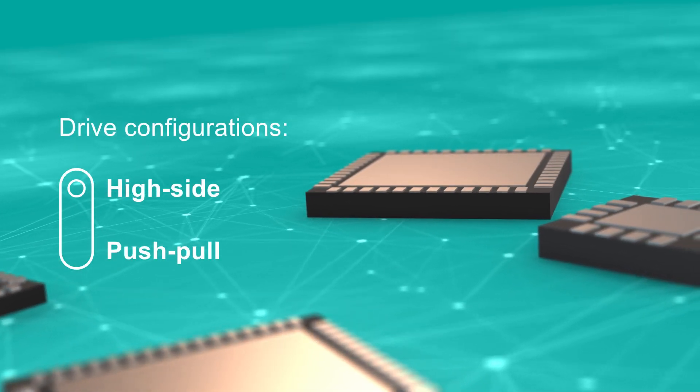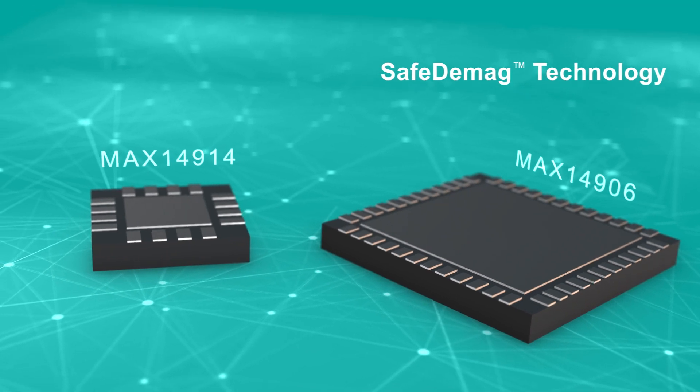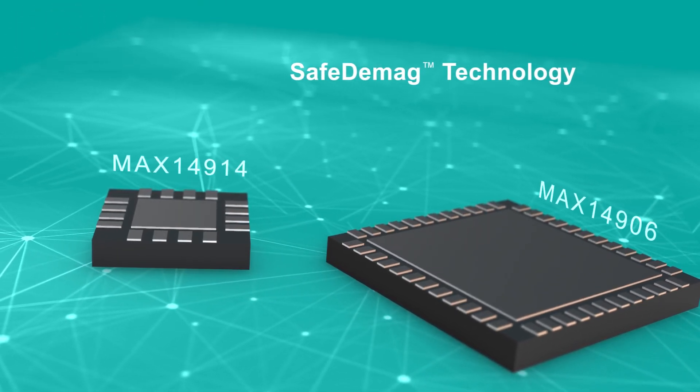Digital outputs also offer the ability to select either high side or push-pull drive configurations, and the capability to safely turn off any size inductive load by using Maxim's proprietary SafeDMAG technology.